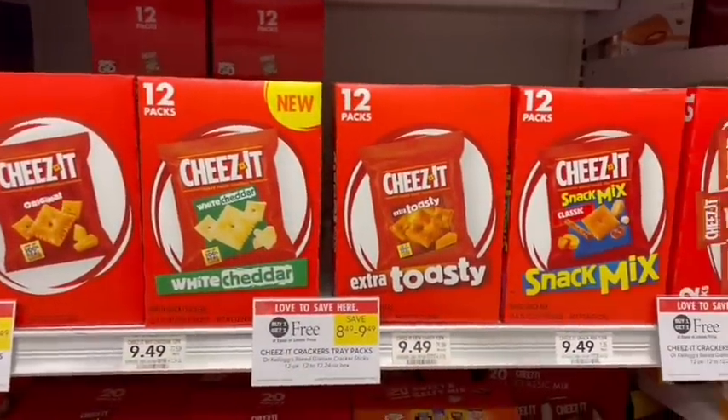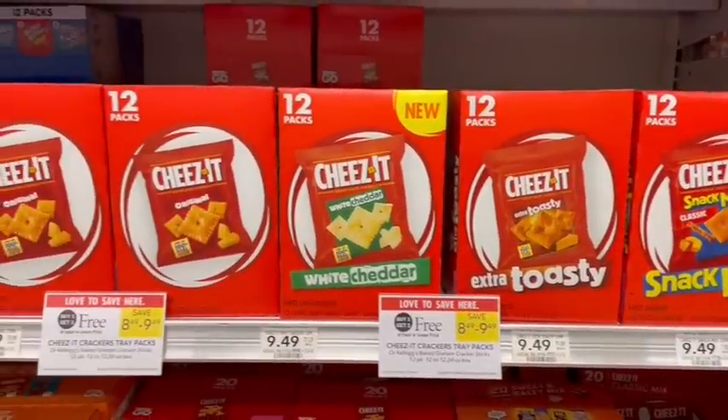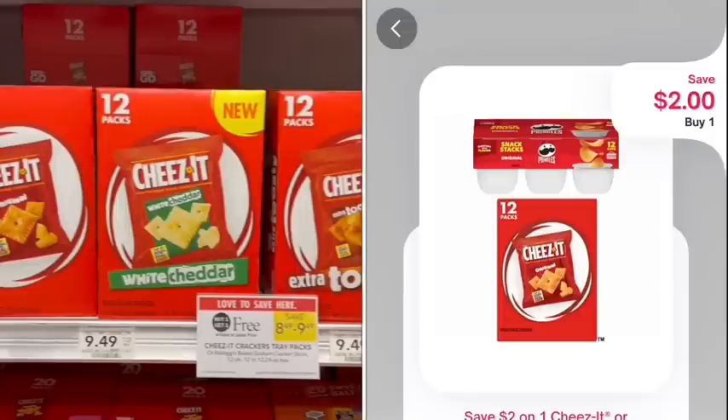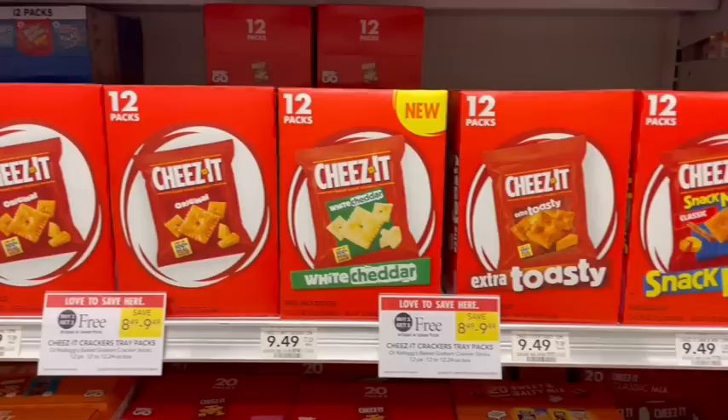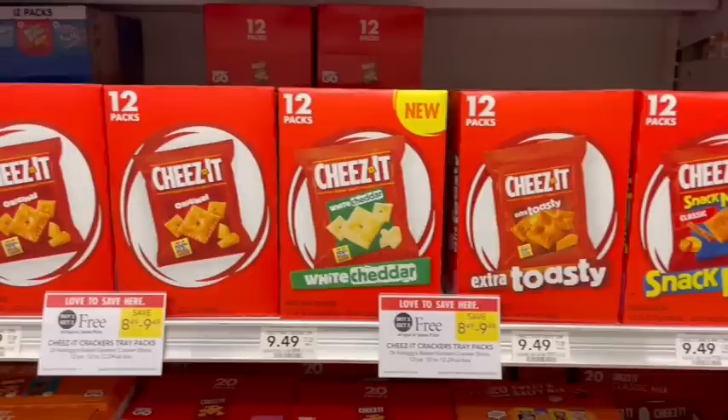This week the Cheez-It snack packs, the 12-packs, are on sale — buy one, get one free at $9.49. We have a $2 off coupon in the Publix app and a $2 off Shopium. We also have an Ibotta $1 bag, but that says it cannot be combined with coupons. So just using the coupons instead, it's going to be $5.49 for both boxes or $2.75 a piece, which is about the same price as the normal size boxes on sale buy one, get one free.